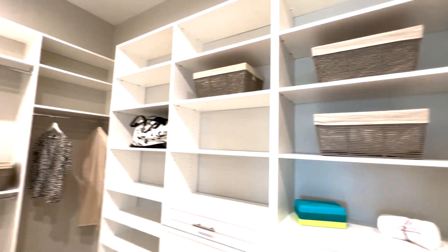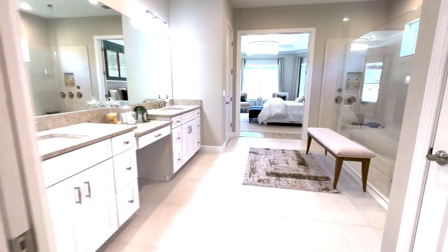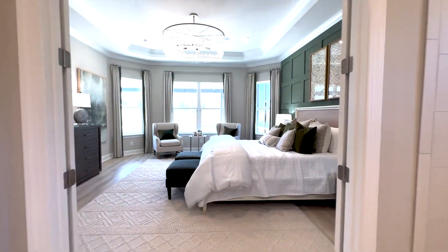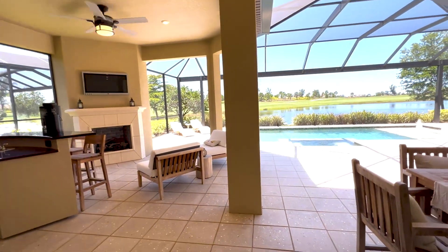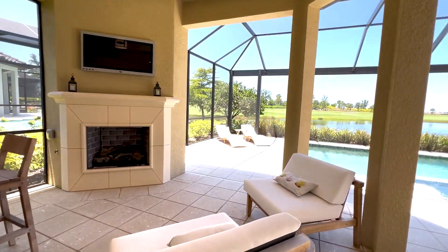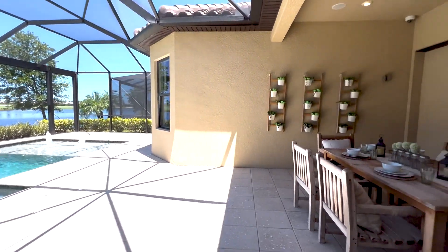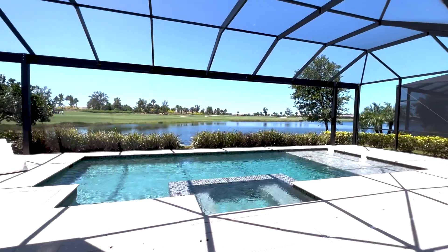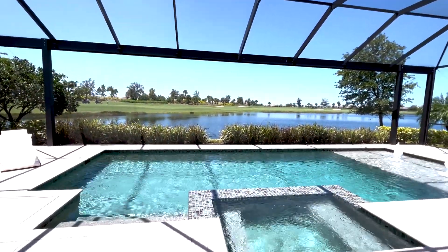Taylor Morrison is great about doing amazing outdoor spaces. This particular model has an outdoor fireplace, an outdoor kitchen, and a pool. This particular one also sits on the lake and the golf course out back. The Palazzo is a ranch model and one of the larger models they're still building out here.